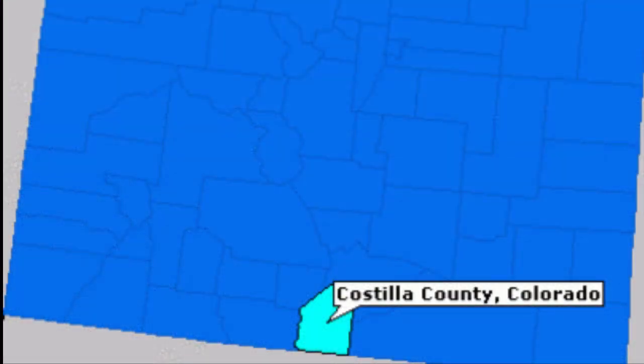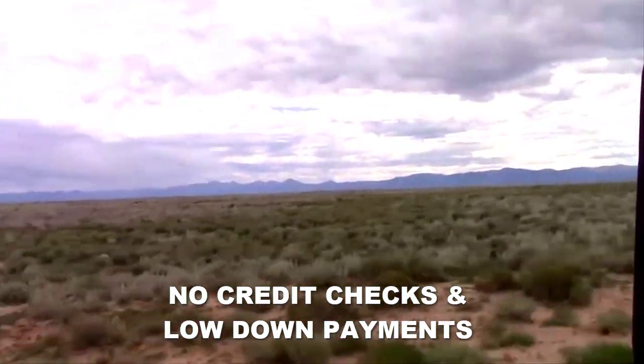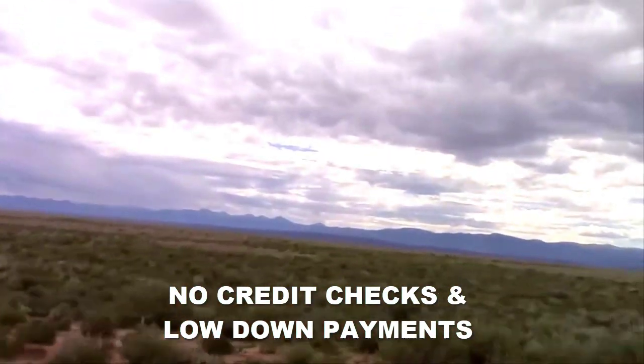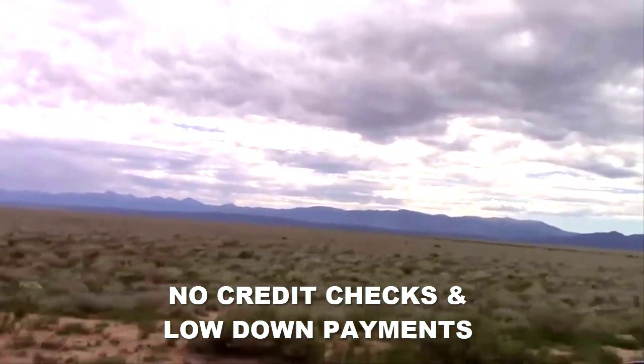This 10 acre lot is located just west of paved highway 159 and the town of San Luis. The town of San Luis has a lot of amenities, so if you're looking for shopping or anything like that, that wouldn't be a problem. There are also a lot of smaller towns right around this area. The lot is located on El Paso Trail, just off Zuni Road, inside the Rio Grande Rancho subdivision.